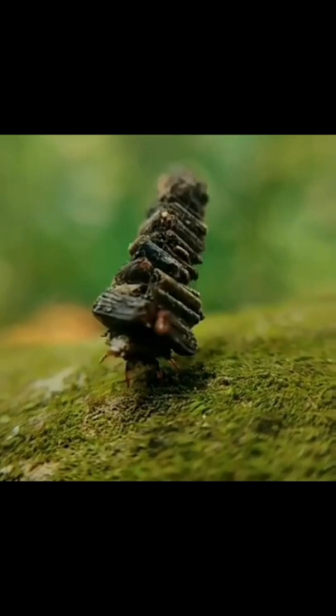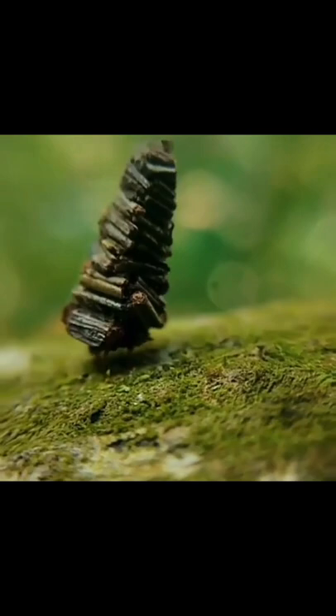It will spend its entire life inside this protective case until it is time to mate for the males, and the females actually never leave it at all, but will mate, lay eggs, and die inside of the cocoon.